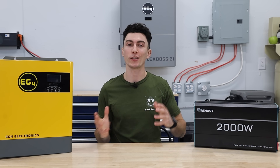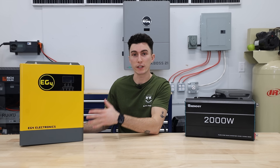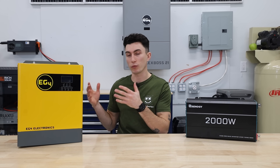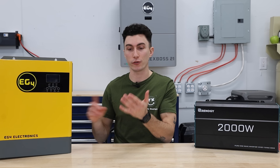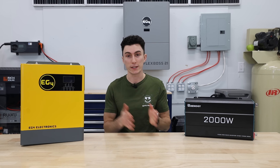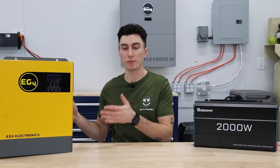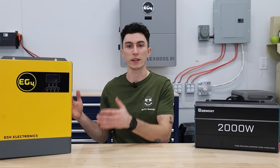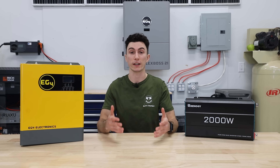An inverter like this EG4 3000 is a 48-volt inverter, so it's meant to work with a bit of a higher voltage battery, and it's an all-in-one inverter — it has your solar charge controller built directly into it. It does the inversion process from AC to DC or DC to AC, and it's also smart enough to be the policeman in the intersection and make decisions based on settings and input you give it for time of day, preferences, and depending on what you're trying to use.